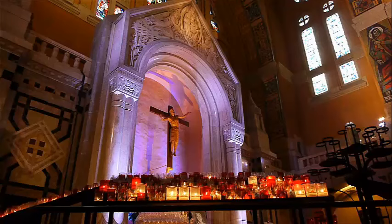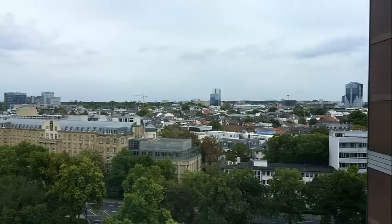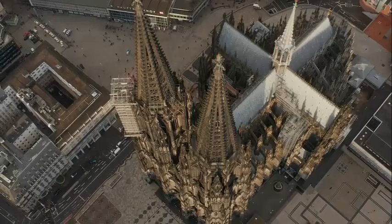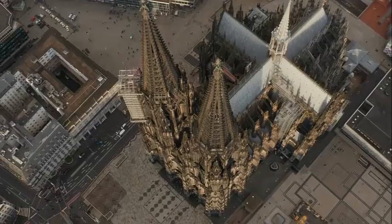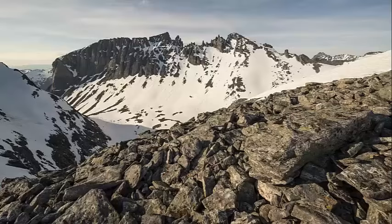Aix-la-Chapelle, the French name for Aachen, is often used to refer to the city, reflecting its historical ties to both France and Germany. Aachen is a city with a deep historical heritage and a blend of German and French influences. Its stunning cathedral, royal palace, and rich cultural offerings make it a captivating destination for history buffs and travelers looking to explore a unique and culturally significant European city.